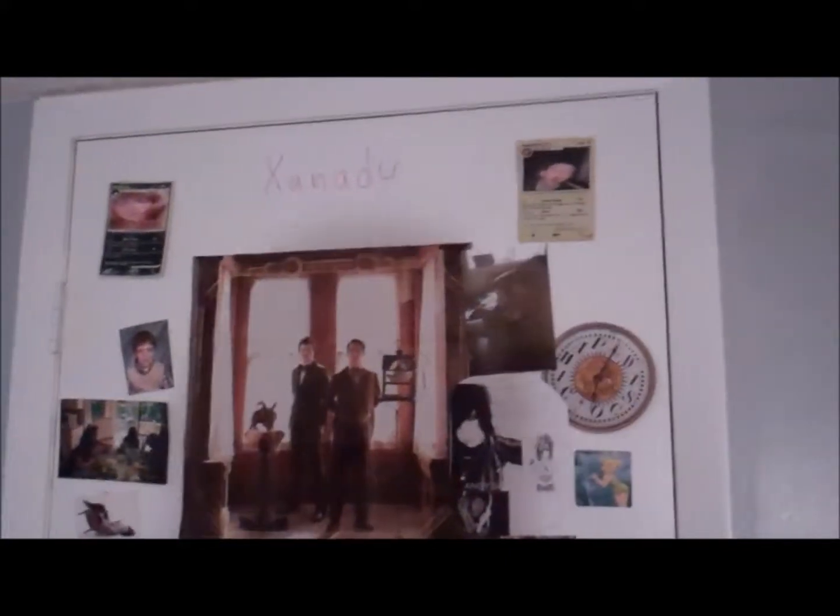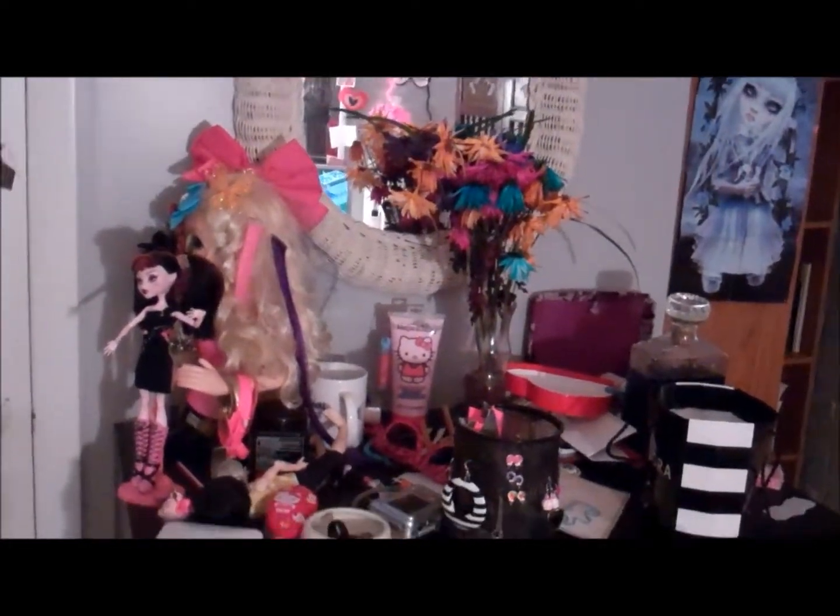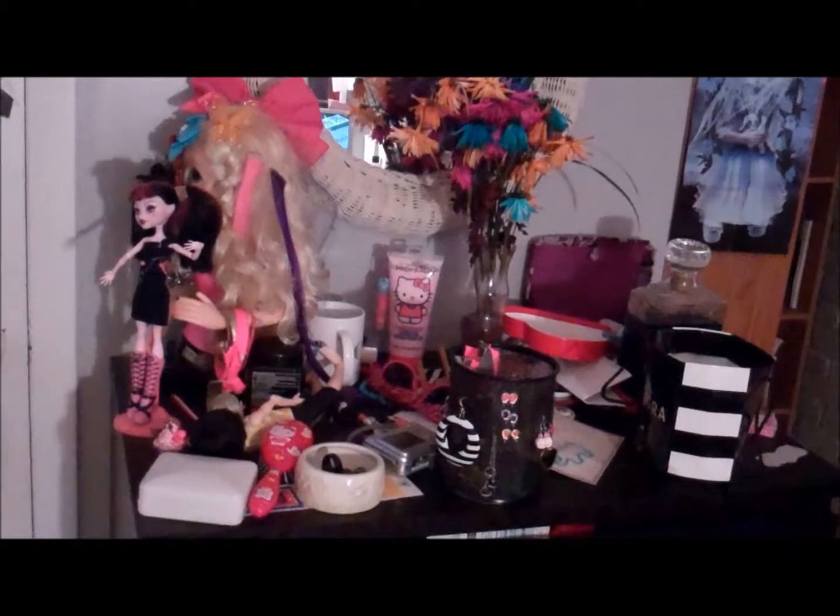There's my giant stuffed leopard that I like to sleep with. There's my closet door — you're not going to get to see the inside of my closet because it's kind of a mess right now. This is Xanadu. This is Katy Perry. There's a bunch of Panic at the Disco junk. This is the anti-tower. There's my whiteboard. There's my dresser.